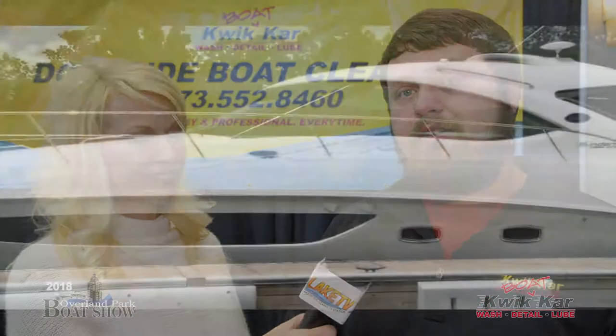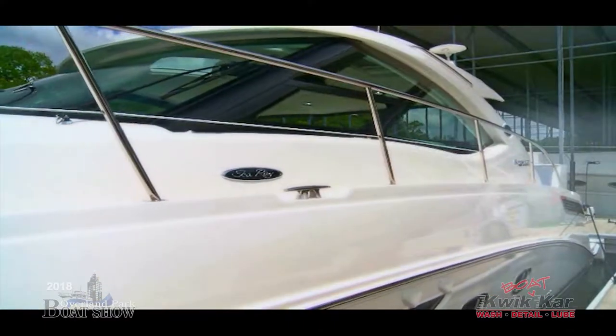We're here at the Oberlin Park Boat Show with Jesse from Quick Car. You have one of the more popular services on the lake. We have something for everybody here. If you have a boat at Lake of the Ozarks, we come to your dock. We have a service for your fiberglass boats, your pontoon boats, your bass boats — anything you have.